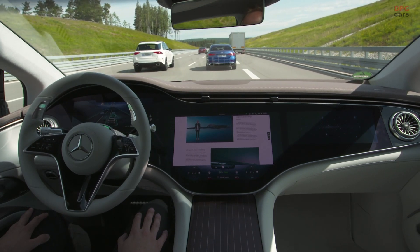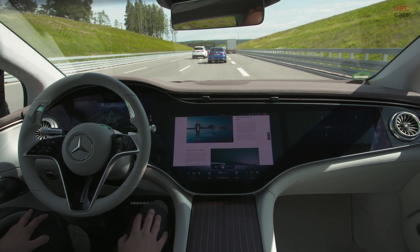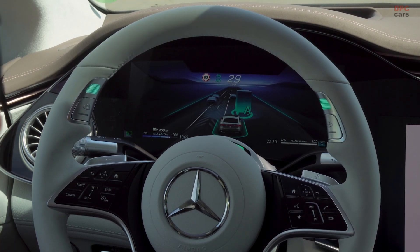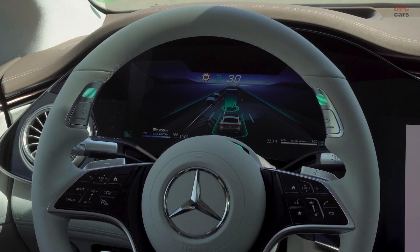With an overall vehicle length of more than 5.2 meters, a wheelbase of more than 3.2 meters, and an astonishing legroom on the rear seat of almost one meter, the AQS clearly sets a new benchmark in this segment.